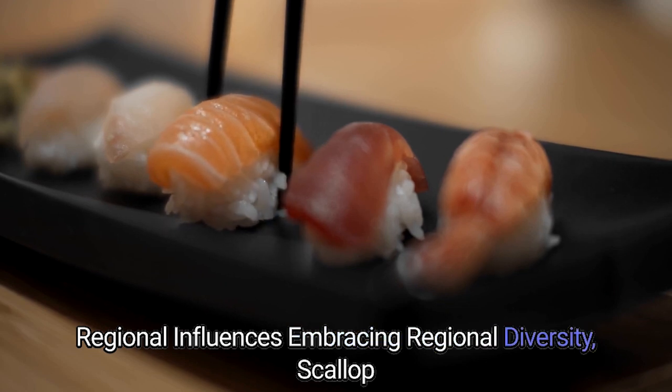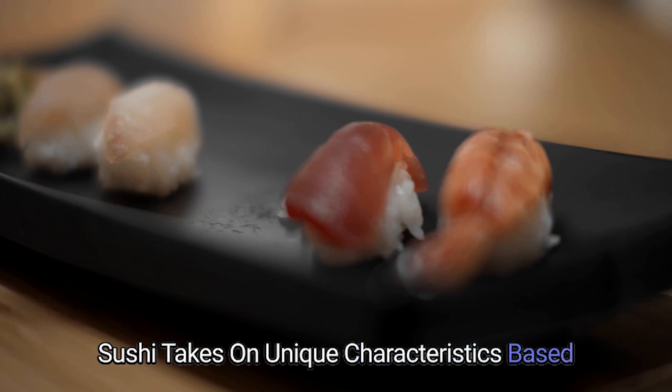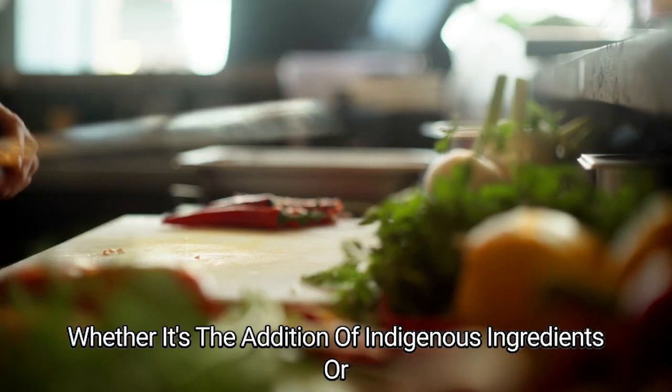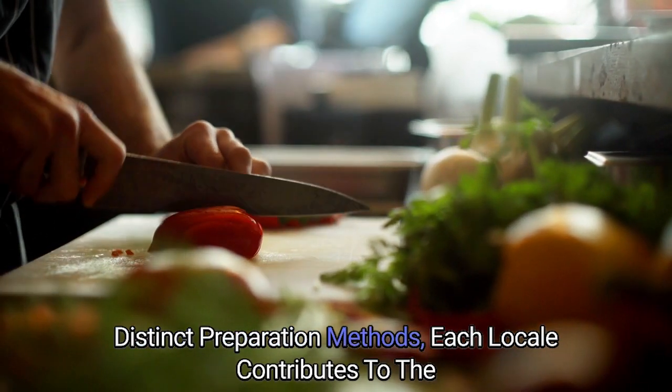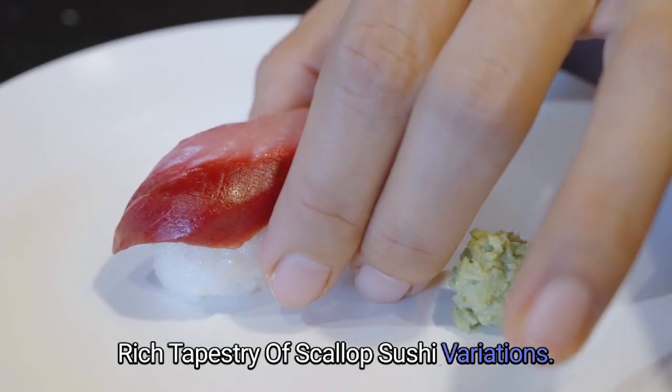Regional Influences — Embracing Regional Diversity: Scallop sushi takes on unique characteristics based on local preferences and culinary traditions. Whether it's the addition of indigenous ingredients or distinct preparation methods, each locale contributes to the rich tapestry of scallop sushi variations.